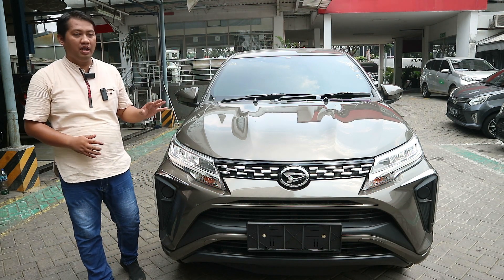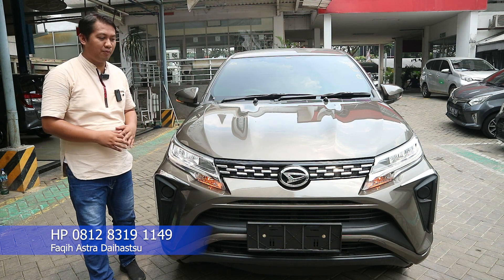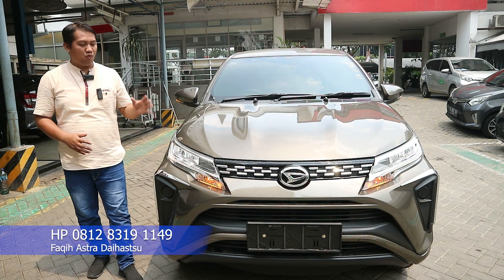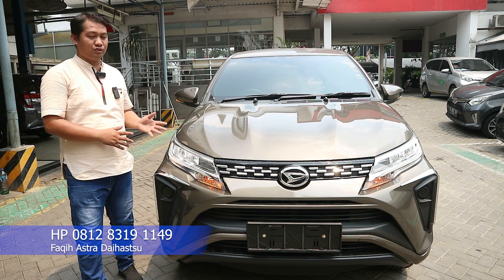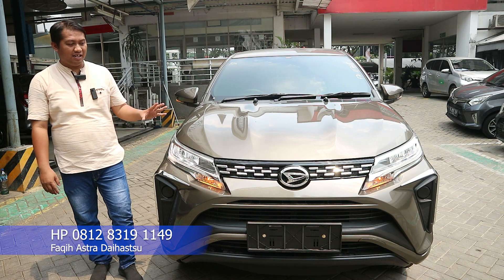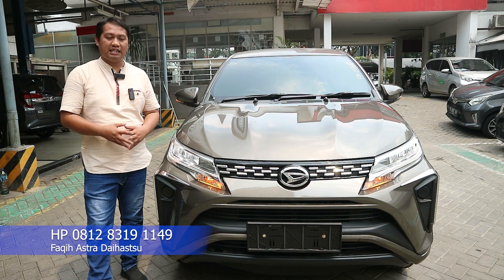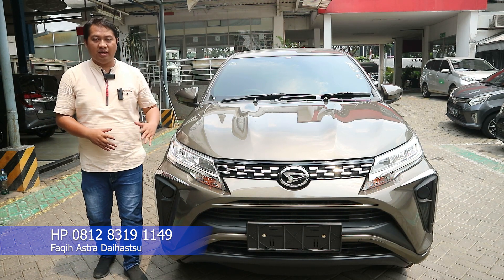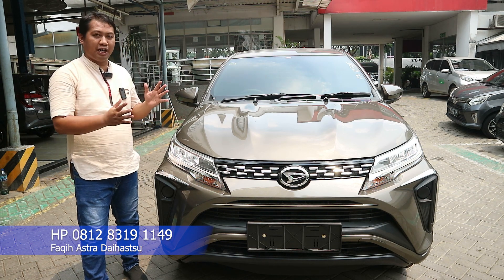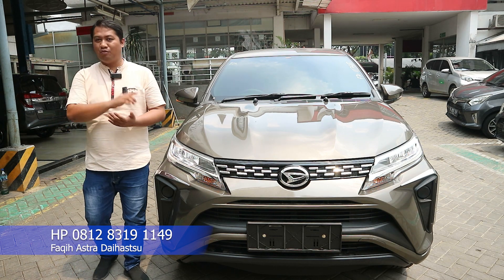Di sebelah kiri saya bersama Daihatsu New Terios X ADS Transmisi Otomatis 2023 yang sudah mengalami facelift. Ini unit terbaru dan warnanya brown. Unitnya sekarang sudah ready di Astra Daihatsu Ciledug. Harganya dibandol dengan harga 260 jutaan rupiah, untuk harga Jakarta dan sekitarnya. Di video ini akan kami ulas mengenai fitur kelengkapan, program promo baik pembelian cash dan kredit.